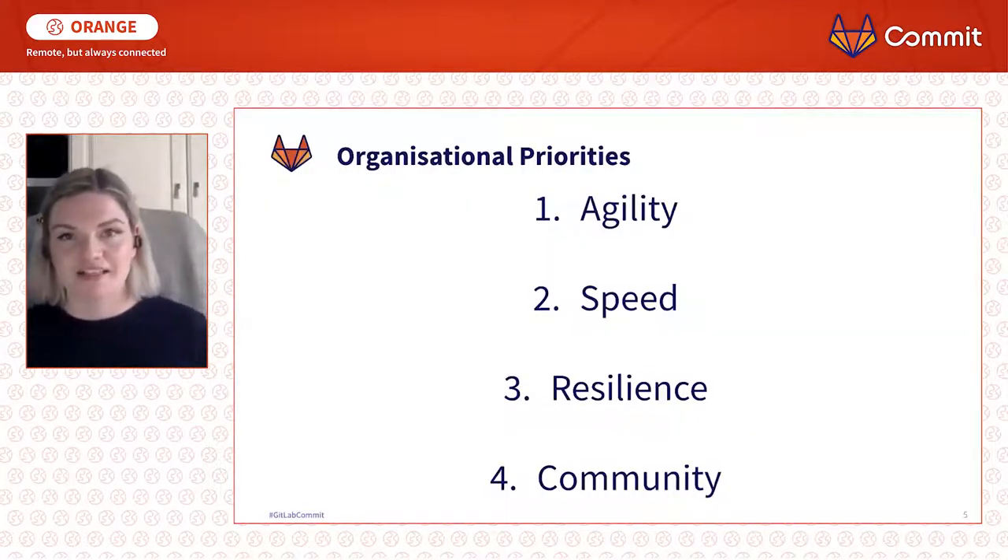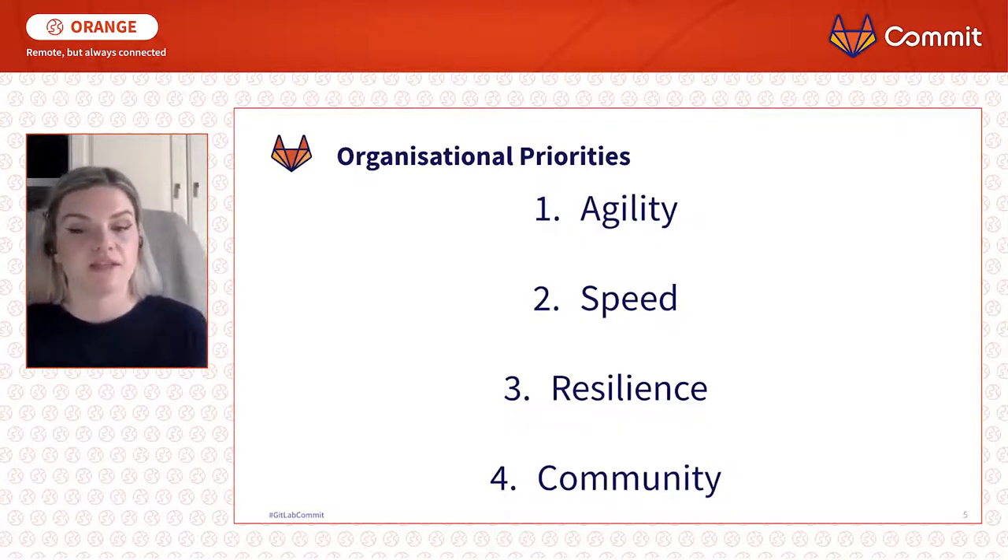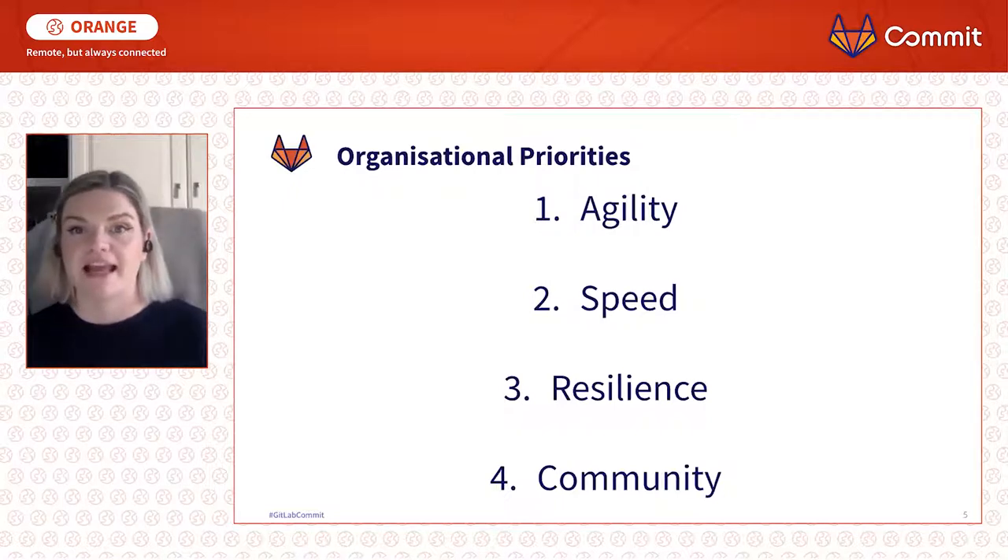As an organisation, I think all organisations have had to think about these four things over the past few months. These are the order of priority I think they've been relevant to us at NetSales and other organisations we've been working with and seeing.